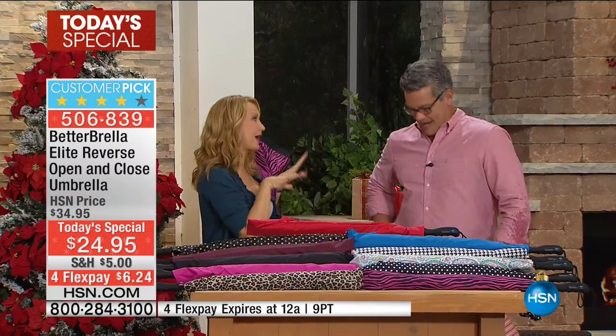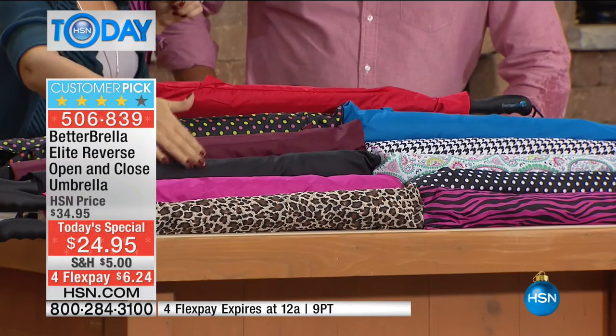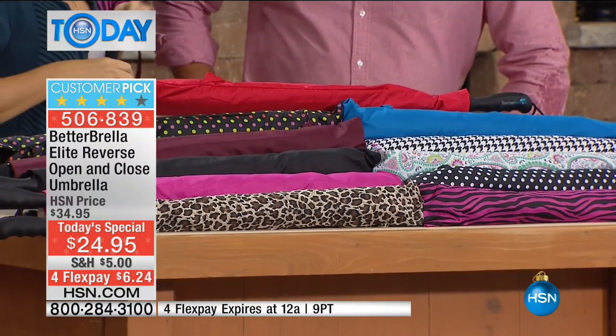We have gorgeous color choices for everyone to choose from. The colors and patterns are going extremely fast. We recommend picking up maybe a basic black if you're going to give one for the holidays, and then the color of your choice. We also have buy more and save on this.